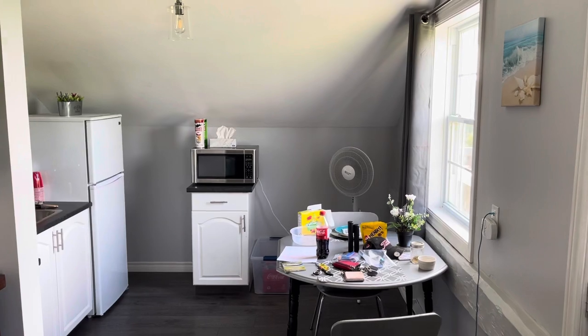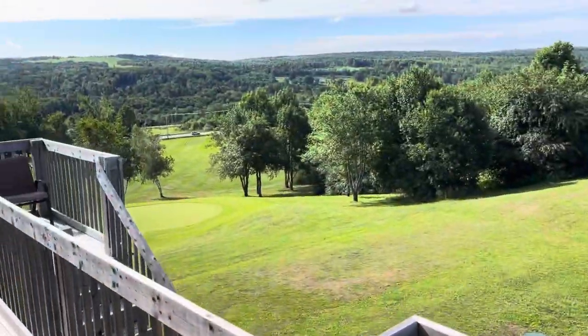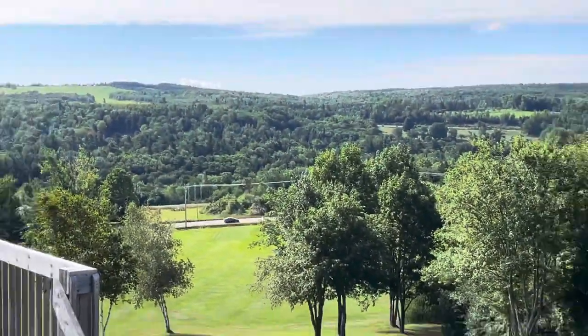It's perfect for couples or single golf addicts like myself. Come out here and you have a real nice view of the landscape off your private deck.